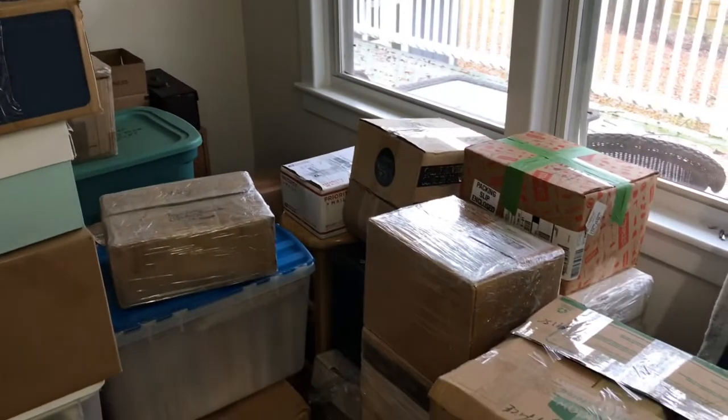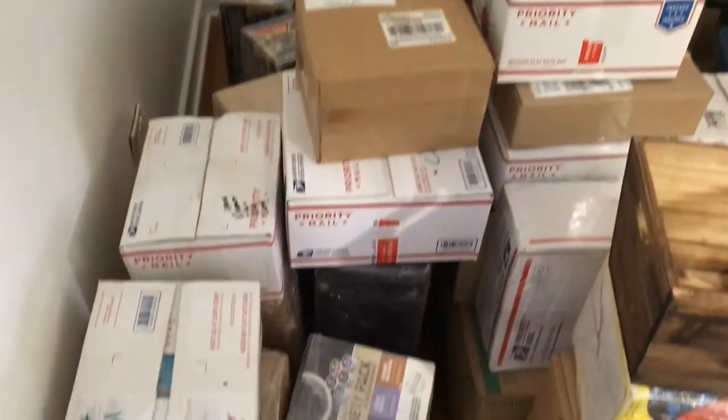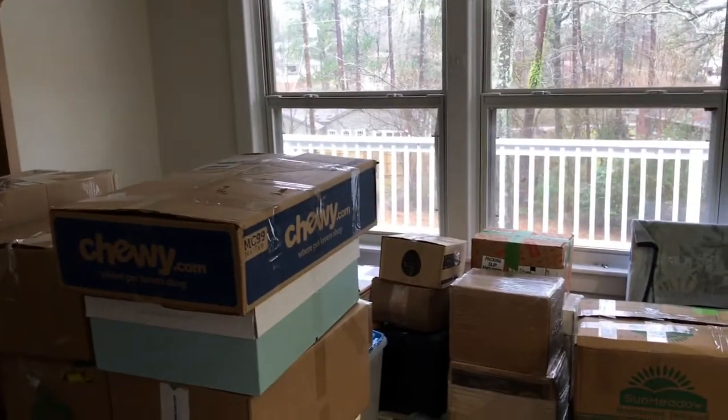I'm gonna see how I'm gonna be able to organize this over the next couple of weeks. I just thought I'd let you know what it looks like in here prior to the comic book remodeling. It's gonna be a little more cramped than I thought, but we'll make it happen. Alright guys, have a great day. See you soon — I mean talk to you soon. Bye.